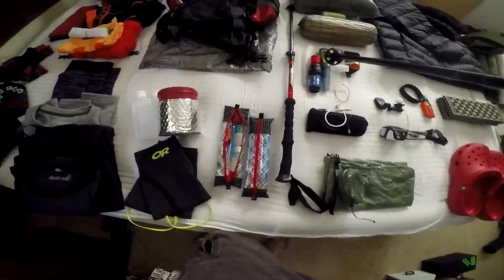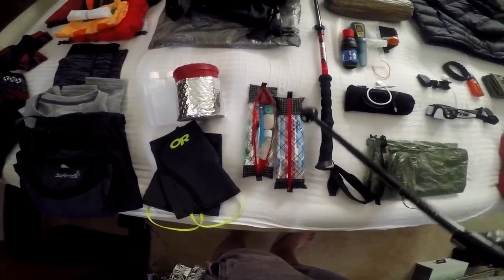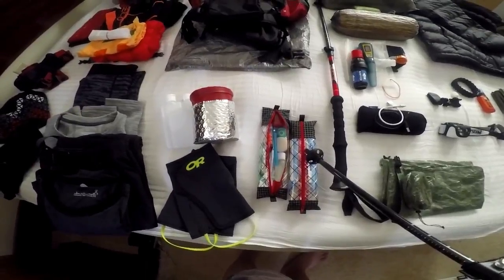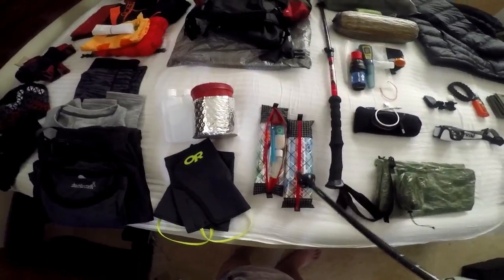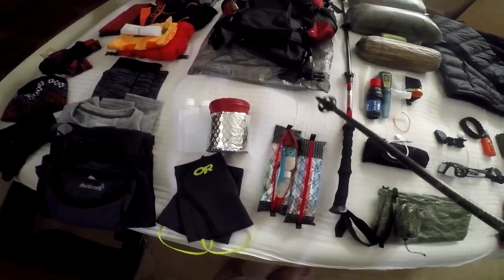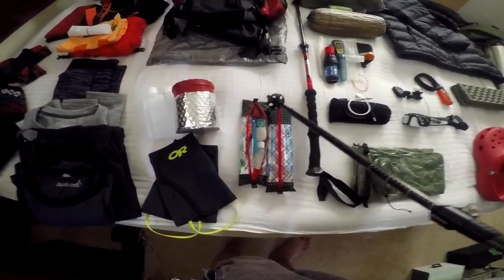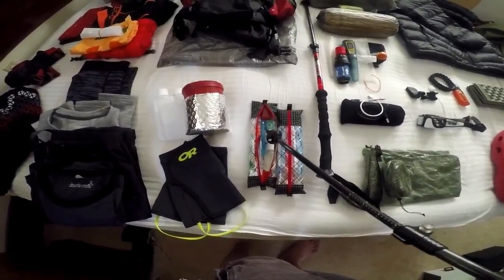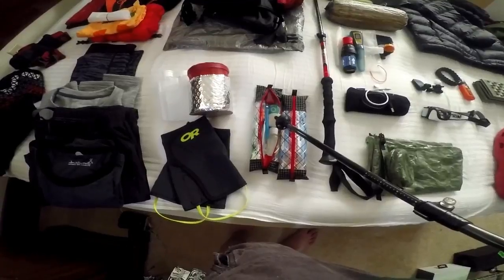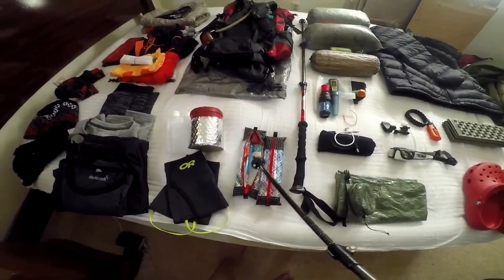These slimline bags from HTE can slide vertically or horizontally into nearly any compartment. One bag has my Deuce of Spades cat-hole trowel, wet wipes, toilet paper, and hand sanitizer — my little potty kit. The other is my mess kit, which also holds my medical supplies. Since I had a kidney transplant I have to carry my medicines, plus toothbrush, toothpaste, floss, soap, tiger balm, chapstick, and vitamins.